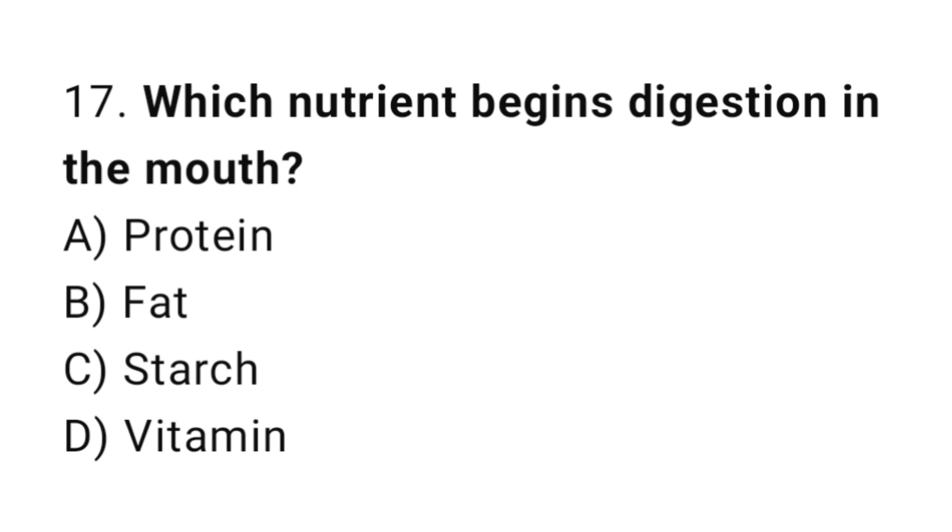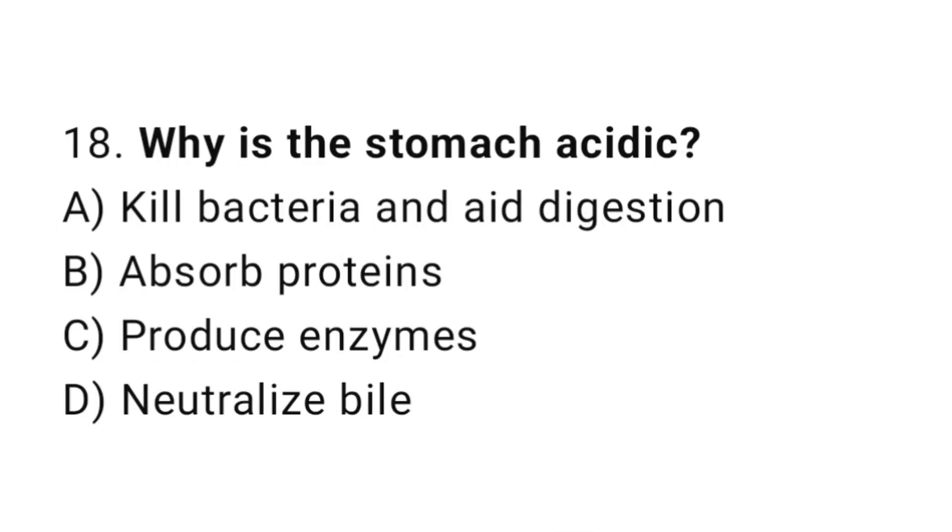Question number 17: Which nutrient begins digestion in the mouth? The correct answer is C: Starch. Question number 18: Why is the stomach acidic? The correct answer is A: To kill bacteria and aid digestion.